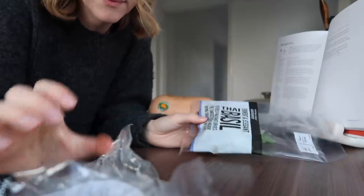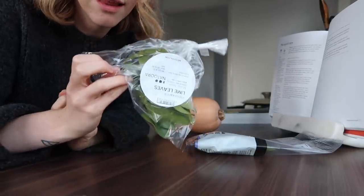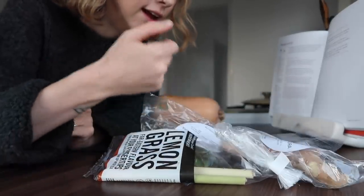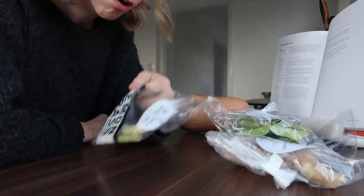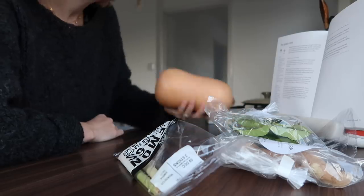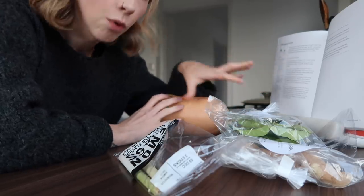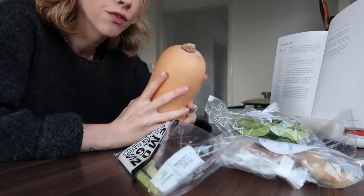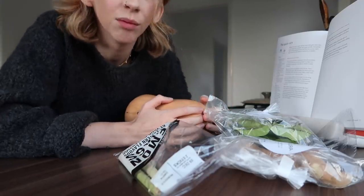There are quite a few herbs — it pains me that all of these are in packets. I've got some Thai basil, lime leaves, lemongrass, ginger, and a butternut squash. The recipe serves four — I'm going to half it and make it for two, so I'm probably going to use half the butternut squash and halve everything else, mainly because I've never made it before.